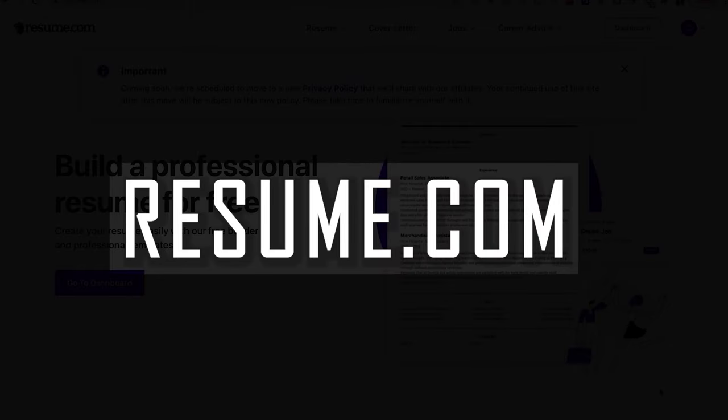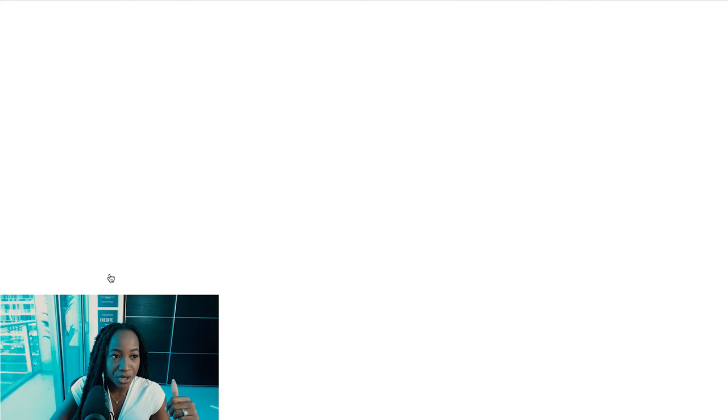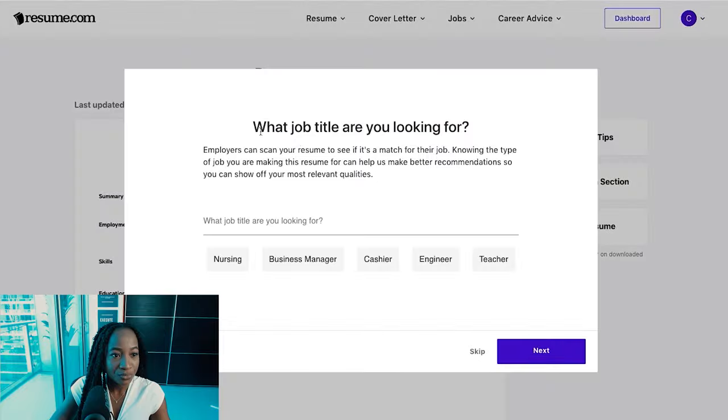The second free resume building website is resume.com. It allows you to download your resume in PDF and TXT format. When you go to the dashboard and start a new resume, it first asks what job title you're looking for. I'll say project manager. What's helpful is it gives you tips as you go along.